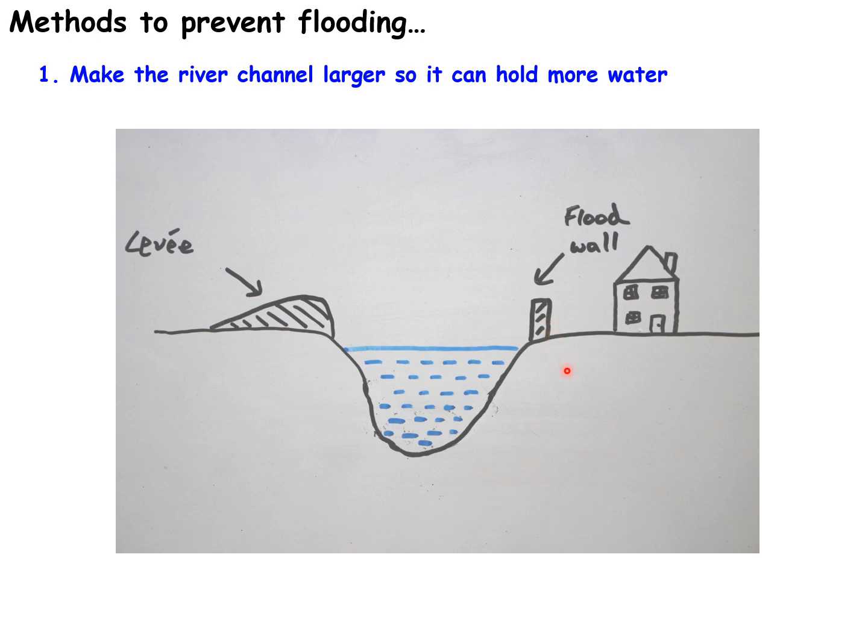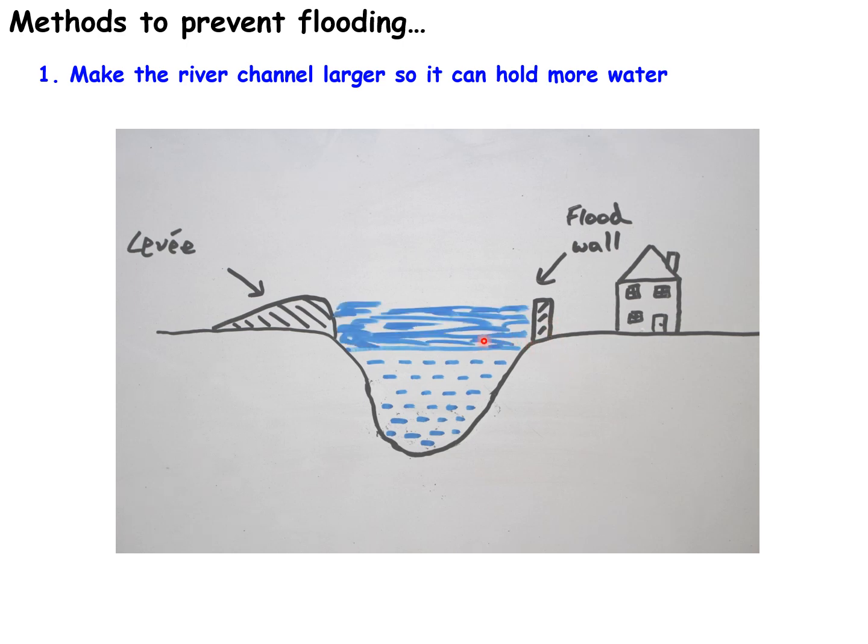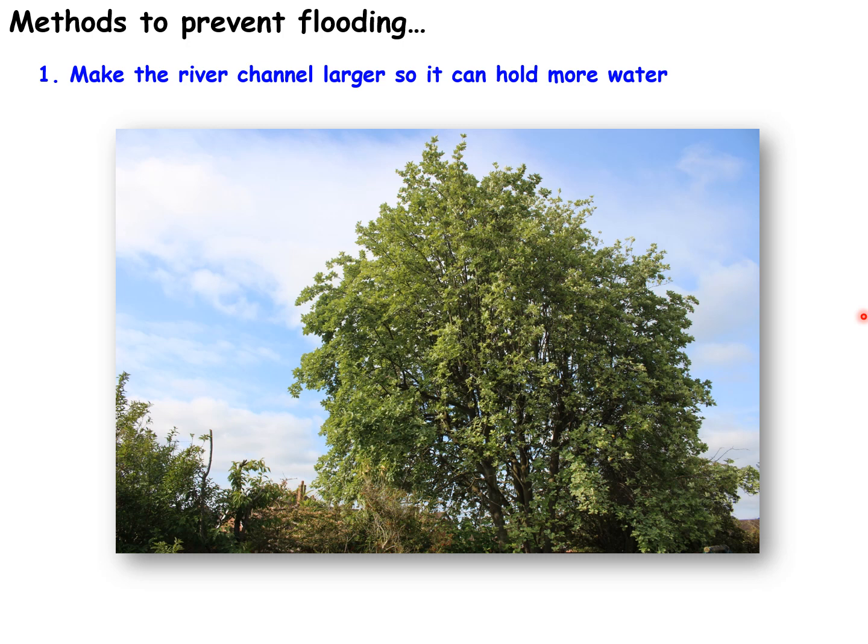Another way of preventing river flooding is to put a flood wall to the side of the river. These measures mean the river can hold more water — if the river's water level increases, it can come all the way up to a higher level before flooding occurs. We are essentially making the river channel larger so it can hold more water and is less likely to flood.